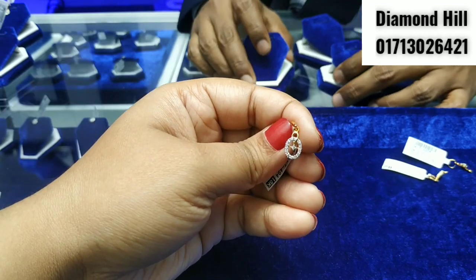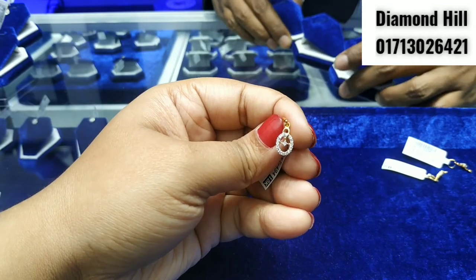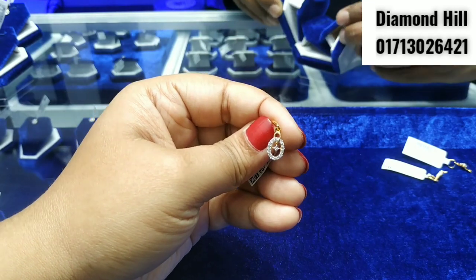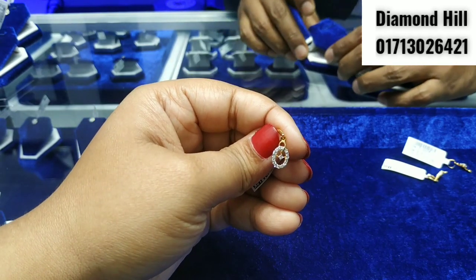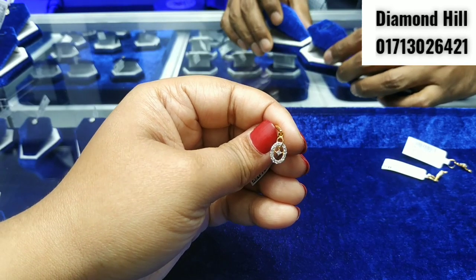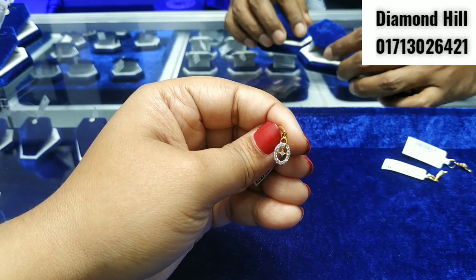Yes, it's nice. If you don't have a discount, you can use the pendant, so you can use the pendant.